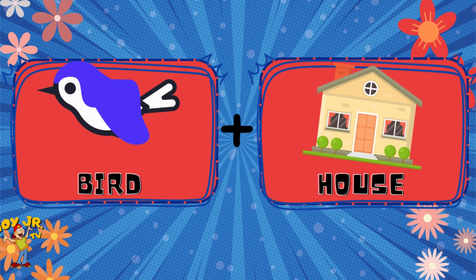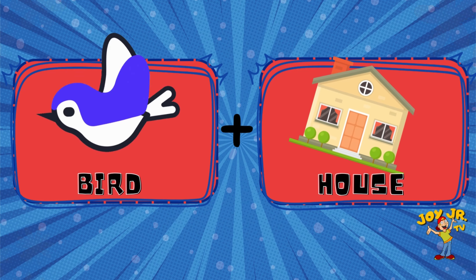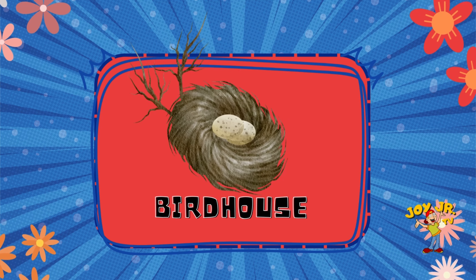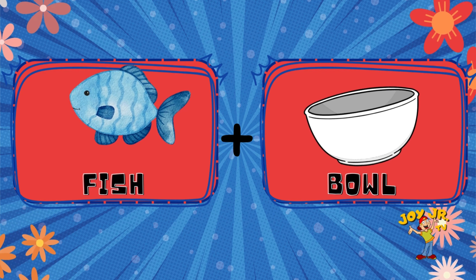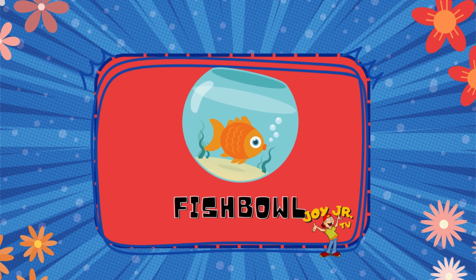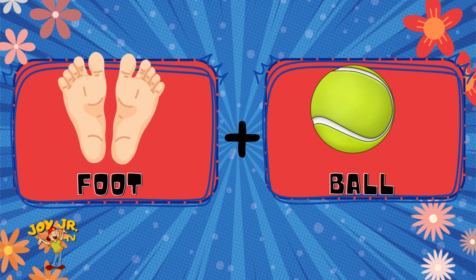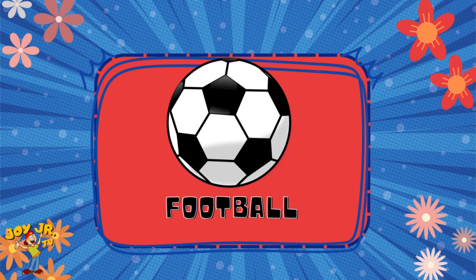Bird. Bird house. Birdhouse. Fish. Bowl. Fish bowl. Foot. Ball. Football.